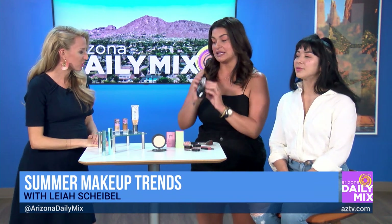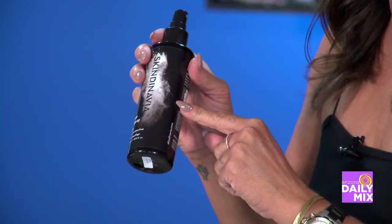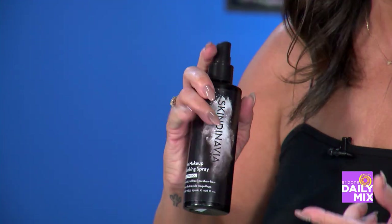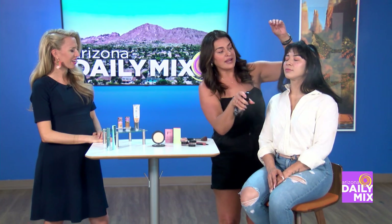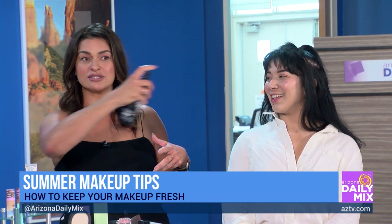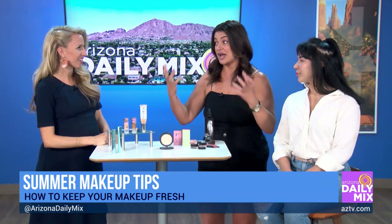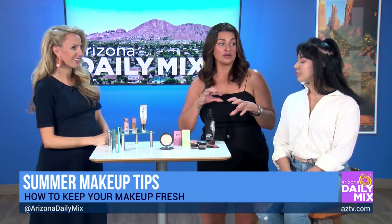Most important is the Skindinavia setting spray. Skindinavia formulates for Urban Decay, so Urban Decay All Nighter is the same formula — huge bottle, 30 bucks on Amazon. It comes in tons of different formulas: oil free, makeup, or bridal. I like to set at the end, but if you're going to be outside, set in between foundation, between bronzer, between cheek color — every single layer. Each layer gets set; just let it dry a little bit. Do a Z motion keeping it really tight to the face so you feel a little bit wet. It locks in moisture and also helps keep your skin cooler.